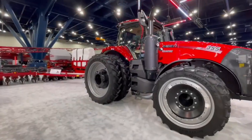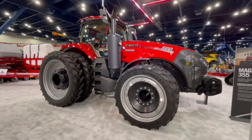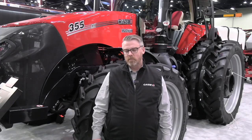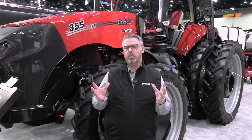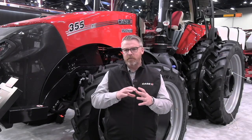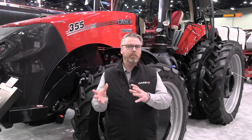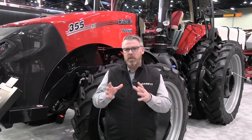We've got the new Magnum 355. We've got some horsepower here, but we also have some technology. When we think about what we're doing with the Magnums and our whole tractor platform, they really are the hub of technology for our farms — all the information that runs through them, whether we're sending prescriptions to them or taking our as-applied maps off. That's really what it's about.